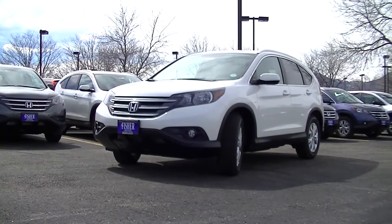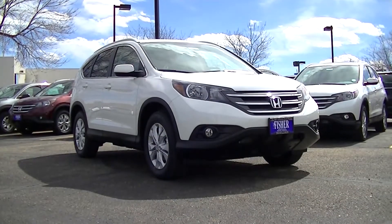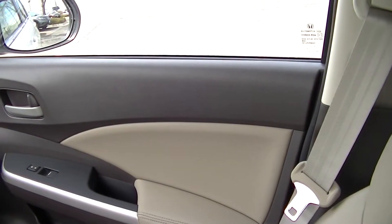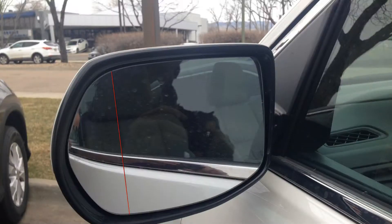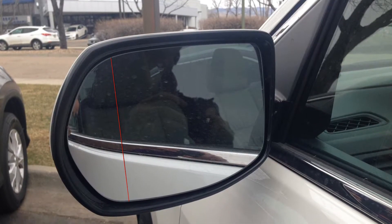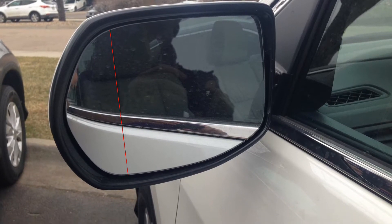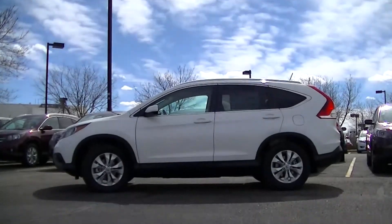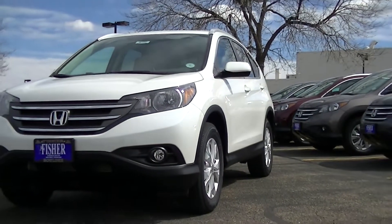Some of the safety features that the Honda CR-V is equipped with that the Subaru Forester isn't include side airbags that shut off if a child is leaning against the door, blind spot mirrors that use wide angle convex mirrors to reveal objects in the driver's blind spots, and a plastic fuel tank that can withstand harder, more intrusive impacts without leaking fuel.